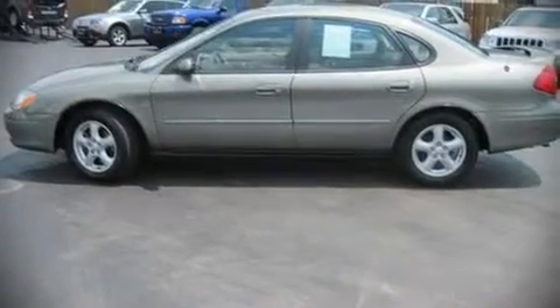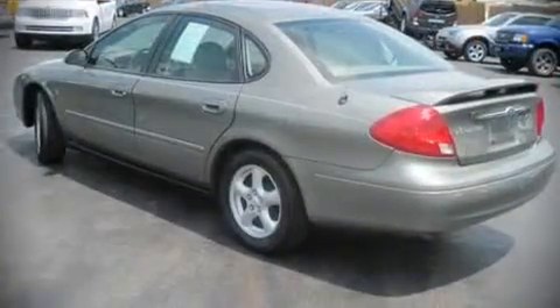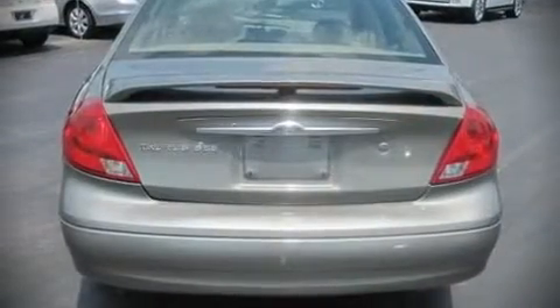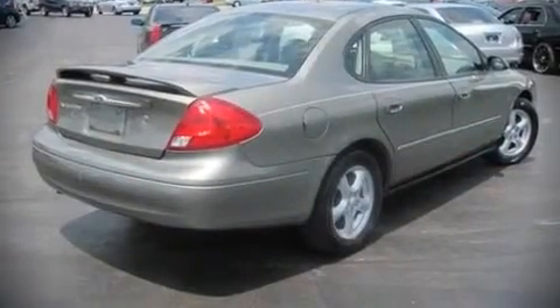Come test drive this 2003 Ford Taurus with fewer than 50,000 miles on the odometer. This four-door sedan prioritizes comfort, safety, and convenience. It features a front-wheel drive platform, an automatic transmission, and a three-liter six-cylinder engine.